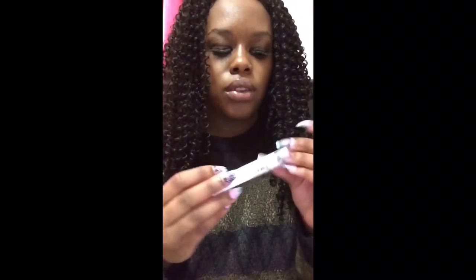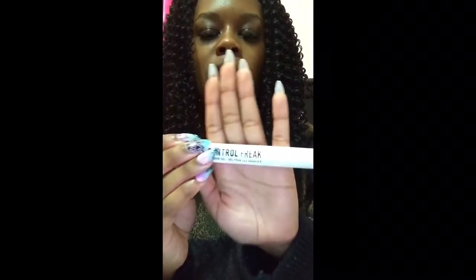Next, I used NYX's Control Freak Eyebrow Gel. It was really nice — it helps my eyebrow hairs stay in place all day because they like to wander.